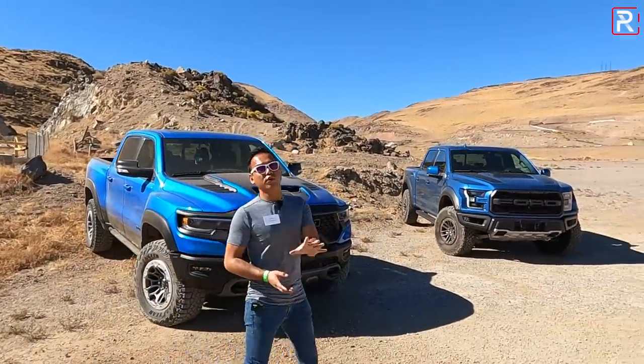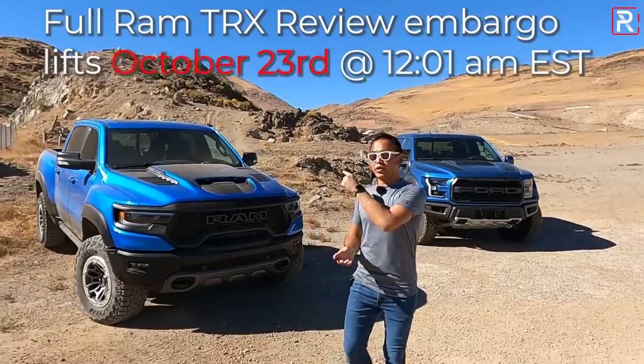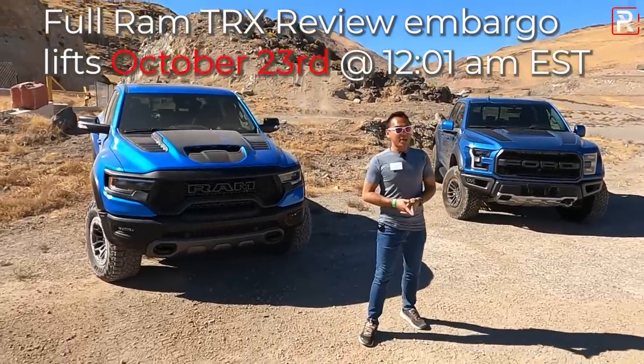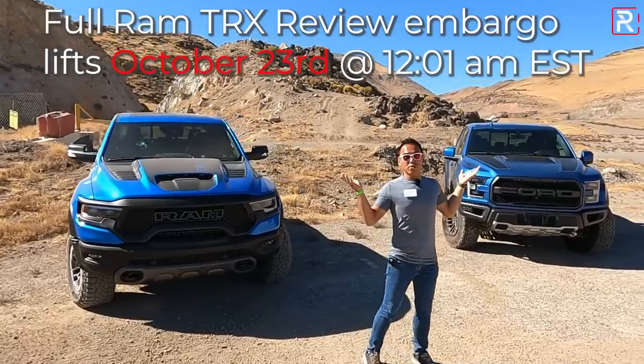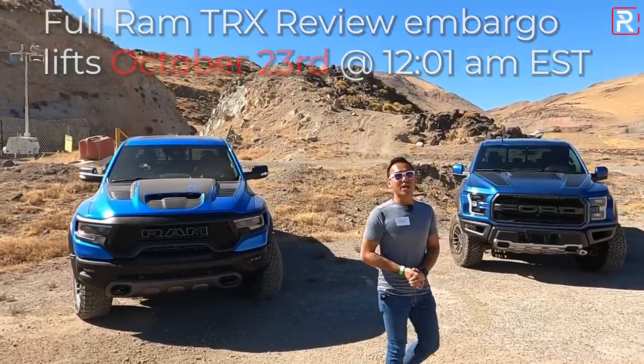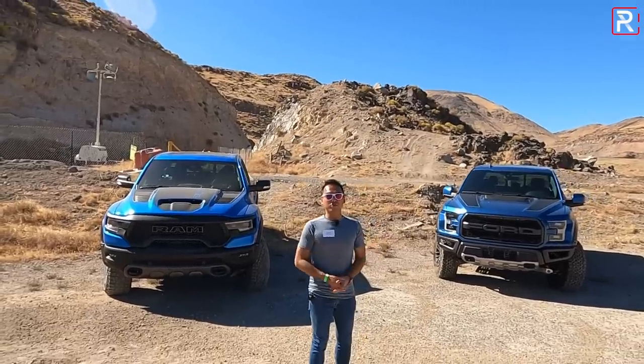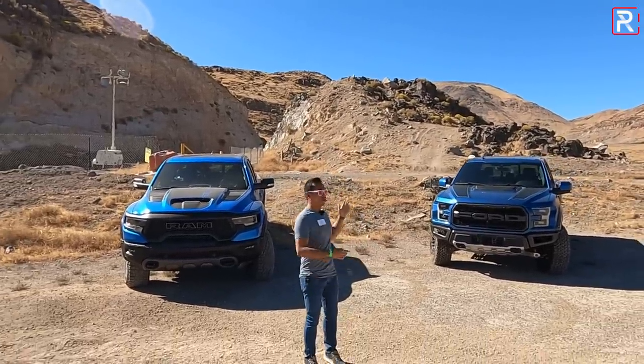This video will be in addition to the full review that I do on this truck, so be sure to wait for that video to post on October 23rd at midnight. But since I have the two baddest versions of off-road trucks you can buy today, I thought I'd compare the cars and show you guys all the differences between the Ram TRX and a 2020 Ford Raptor.